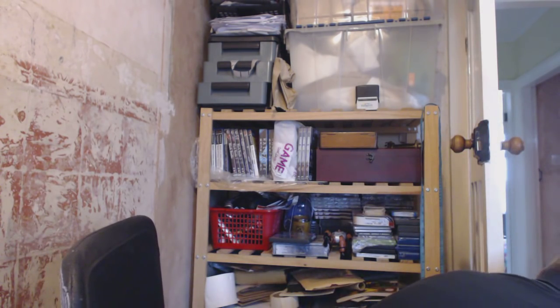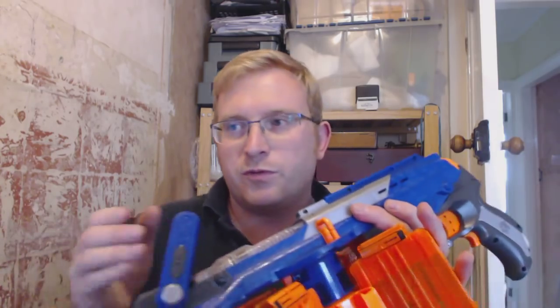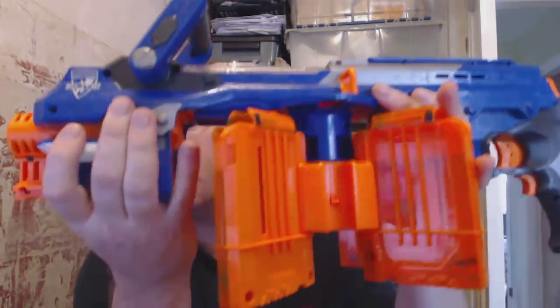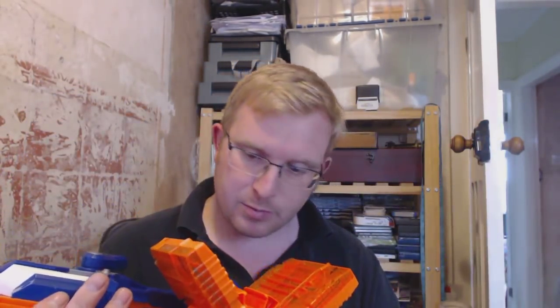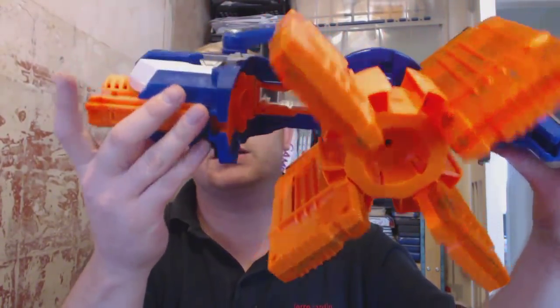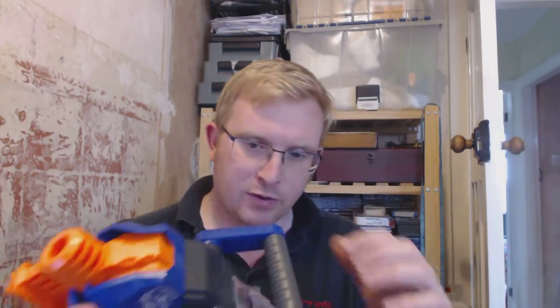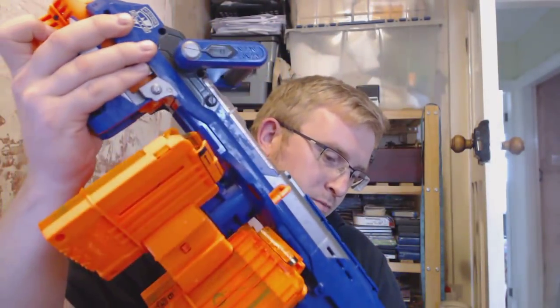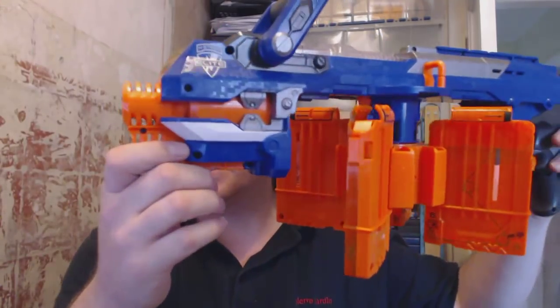I picked up some Nerf guns. I picked up this one for £4 and the next one for £6 or £7 — I can't remember. It doesn't appear to have a name. The reason I went for it is because it's got all these magazines, so if all else fails I can part it out and sell the magazines separately. It does seem to be working — the drum revolves and it pulls back.